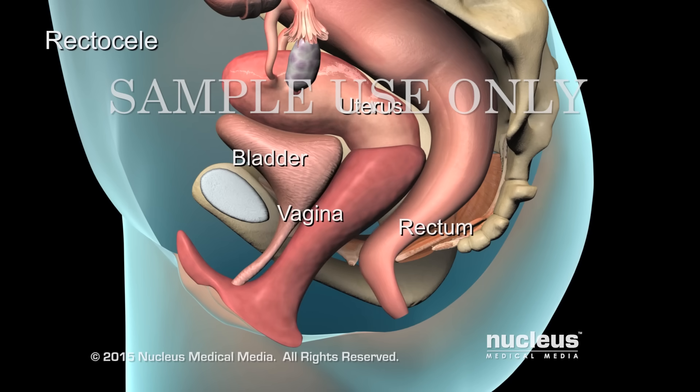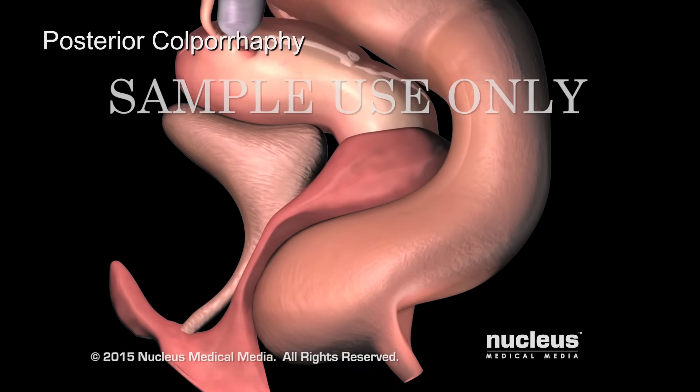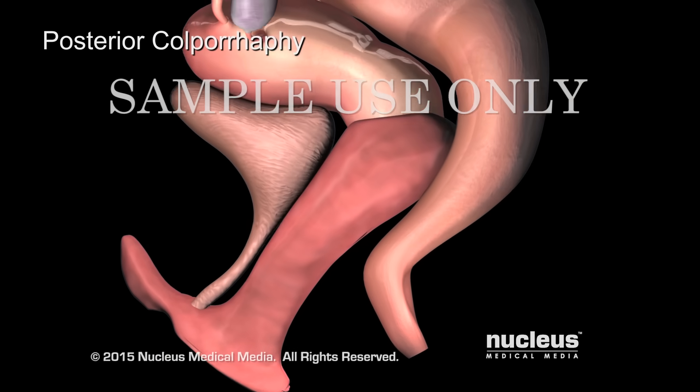If your rectum bulges into the back vaginal wall, you have a rectocele. You may need a posterior colporrhaphy, during which your surgeon will make an incision in your vagina, push the rectum upward, and suture the tissue to support the area.